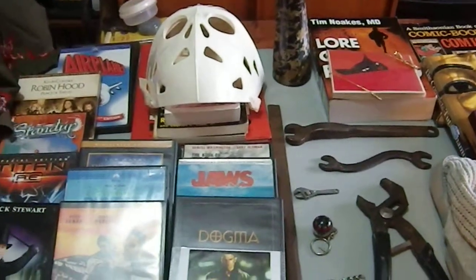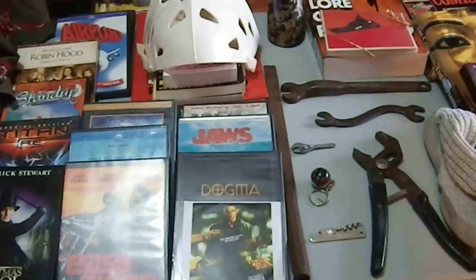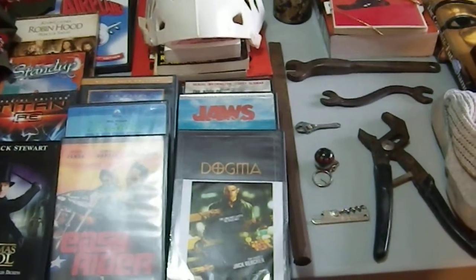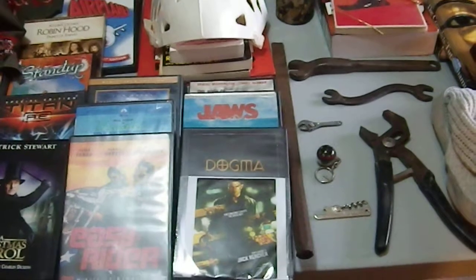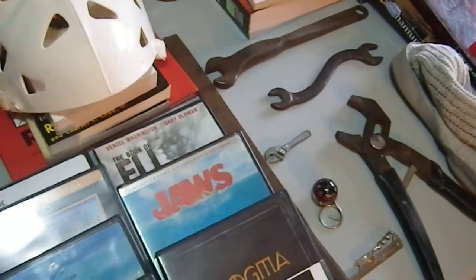Greetings YouTube! Today is going to be a new bargain video and these are things I've collected over probably the last month. I haven't had a lot of stuff all at once so I thought I would take my time until I had enough things to show off.